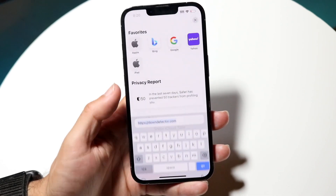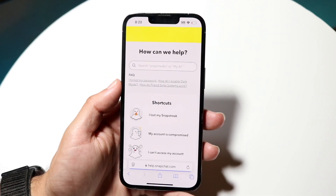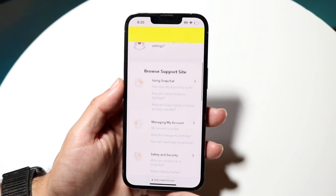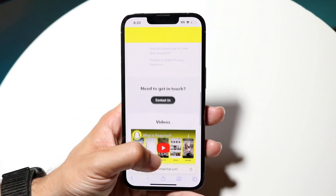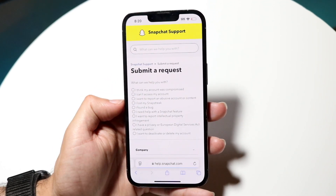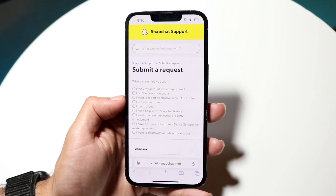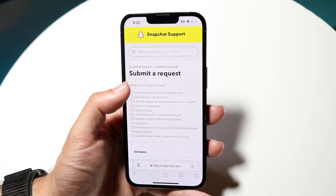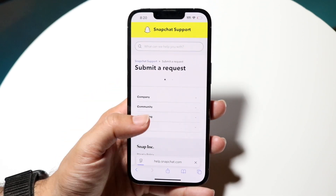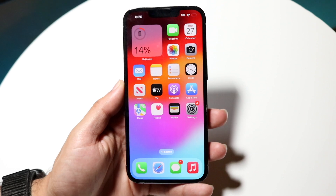If that doesn't work, try contacting Snapchat. Just type 'contact Snapchat' into Google and you should be able to get into Snapchat support. From there, find the page that lets you contact them — type 'contact us' and submit a request. Fill in what's going on with your account, such as saying you think your account was compromised, and fill out the form to get help.